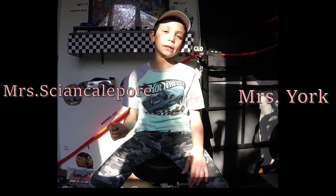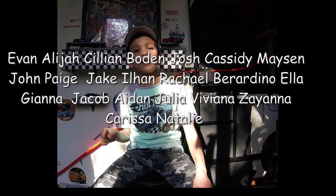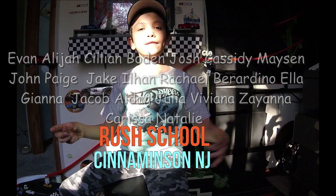I'd like to say hi to my teachers, Ms. Shankapuri and Ms. York. I'd also like to say hi to all of my friends at Rush School. Stay safe, don't give your parents a hard time at home.